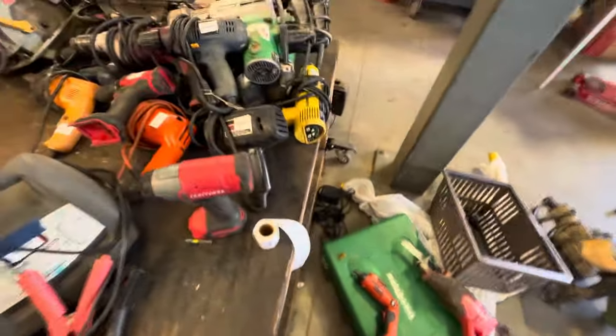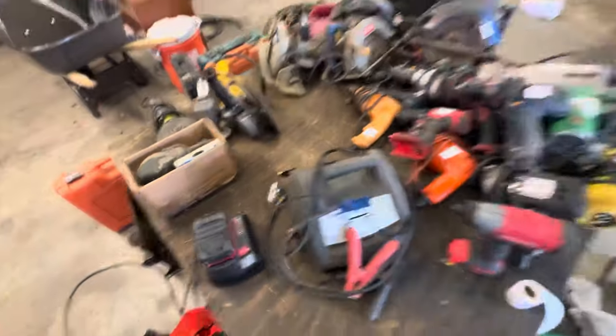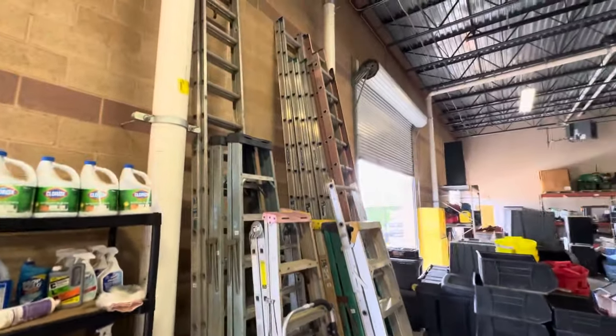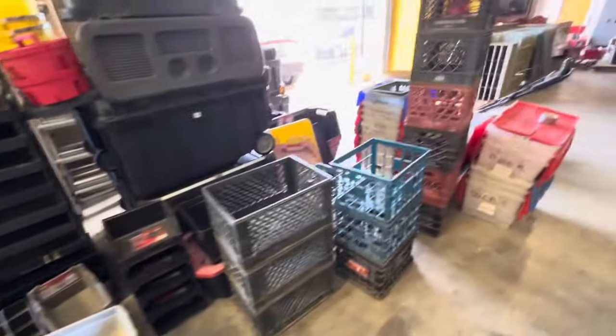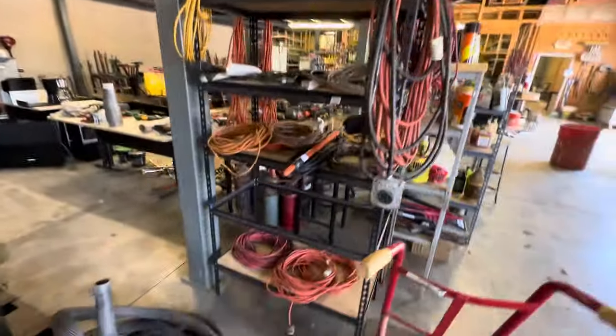Here's some of those tools I was talking about. Lots of different motor oil and car accessories. There's probably 15 or so different ladders — extension ladders, A-frame ladders, step ladders. Wet-dry vacs, coolers, crates, storage containers, more wet-dry vacs, and extension cords.